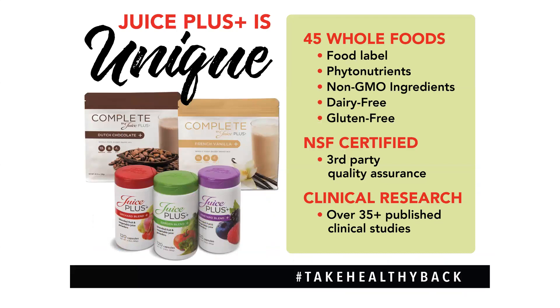I want to share three things that make Juice Plus unique. The first thing is that it has a food label on the back — it says 'nutrition facts,' not 'supplement facts.' That's a big deal. If you take supplements of any kind, turn them around and they're going to say 'supplement.' Juice Plus is not a supplement — I eat my Juice Plus the same way I eat an apple. It is truly food, with all of those phytonutrients inside. Juice Plus has 30 different fruits, vegetables, and berries. It's all non-GMO, dairy free, and gluten free.